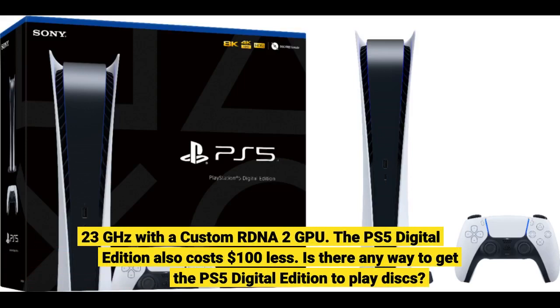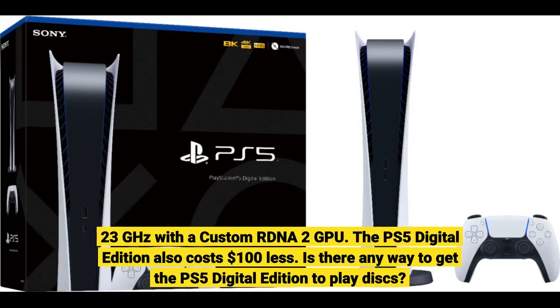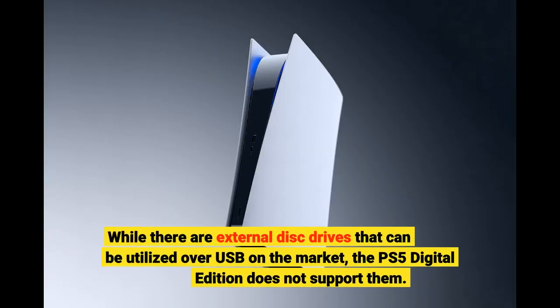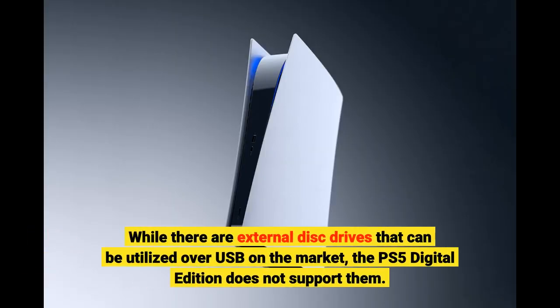The PS5 Digital Edition features a 2.3 GHz custom RDNA2 GPU and costs $100 less than the standard console. While there are external disc drives that can be utilized over USB on the market, the PS5 Digital Edition does not support them.